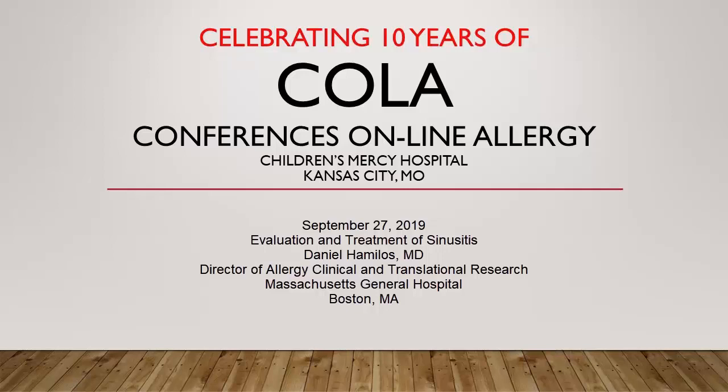You're listening to Conferences Online Allergy from Children's Mercy Hospital in Kansas City, Missouri. Today is September 27, 2019, and I'm your host, Dr. Jay Portnoy. Our topic today: Evaluation and Treatment of Sinusitis. Our presenter is Dr. Daniel Hamelos, Director of Allergy Clinical and Translational Research at Massachusetts General Hospital in Boston, Massachusetts.